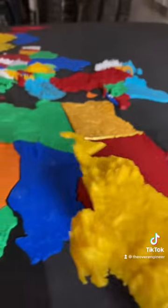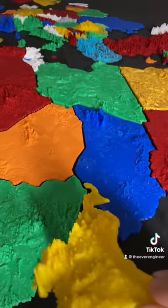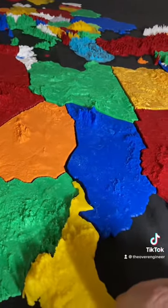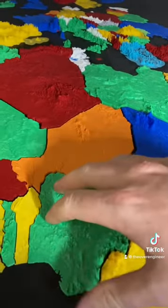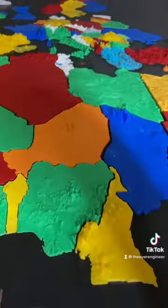So yeah, we'll add Cameroon right into its place here, and we will continue chugging along with Africa, guys. Stay tuned for more — love another country as always next episode.